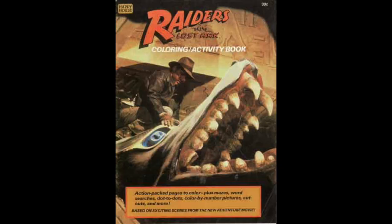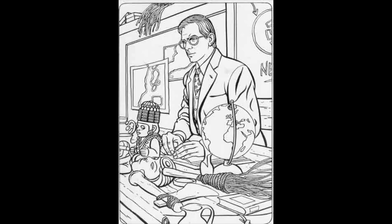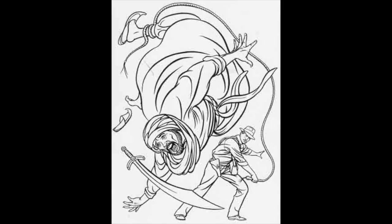Raiders of the Lost Ark — the coloring and activity book from Happy House. Not only did you have pages to color, you had mazes, word searches, dot-to-dots, color-by-number pictures, cut-outs, and more. If you ask me, it's kind of a weird scene to use for the cover out of all the scenes in the movie. Inside, here's Indiana Jones at work — and I know you're thinking, 'I hope it shows him being a teacher.' Well, there's probably a lot in here to color.